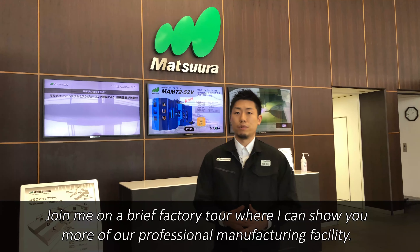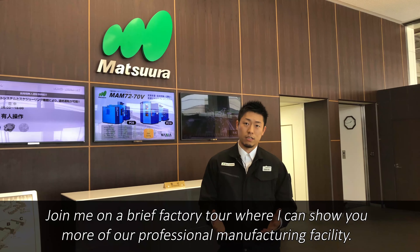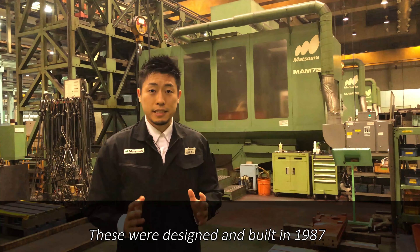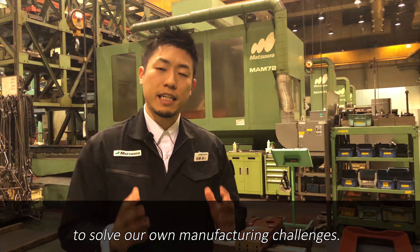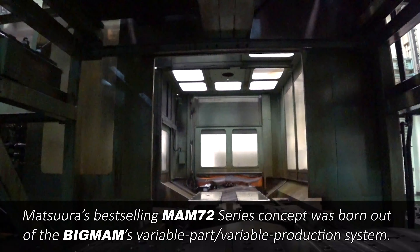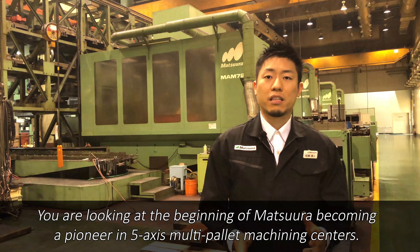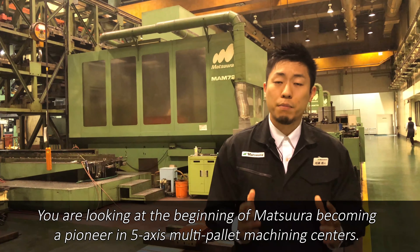Join me on a brief factory tour where I can show you more of our professional manufacturing facility. On my left, we have the Big MAMs. These were designed and built in 1987 to solve our own manufacturing challenges. Matsuura's best-selling MAM 72 series concept was born out of the Big MAM's variable part–variable production system. You are looking at the beginning of Matsuura becoming a pioneer in 5-axis multi-pallet machining centers.